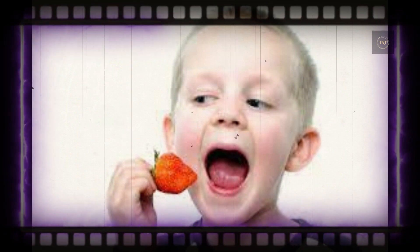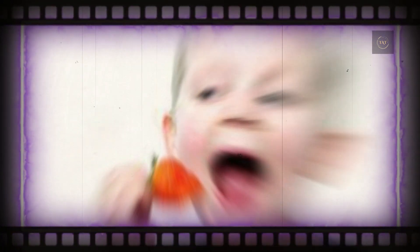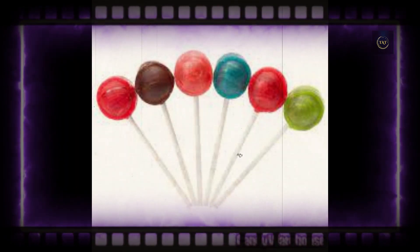While the lollipop makers may have meant the query to be rhetorical, scientists have taken it upon themselves to find the answer in the decades since and haven't always agreed with one another's results. In 2015, scientists at New York University concluded that the answer was 1000.